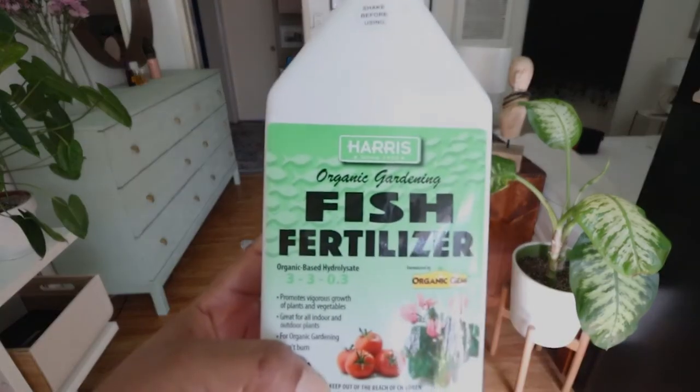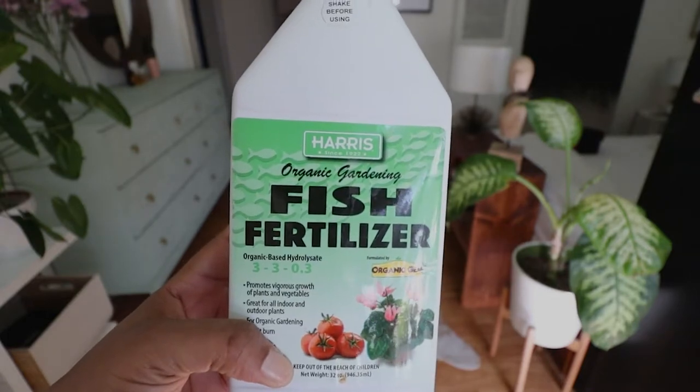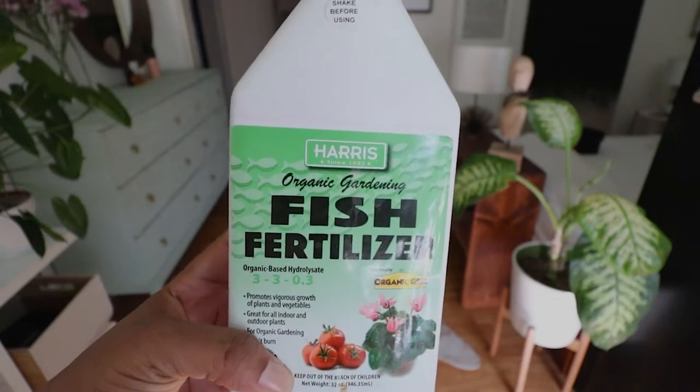The next thing you need is fertilizer, which is used to replenish the nutrients in your plant soil — it's going to help them grow and thrive. I use fish fertilizer. It smells horrible, but it's natural and I've not had any issues with causing leaf burns on my plants, which can happen when you use a really nitrogen-rich commercial fertilizer.